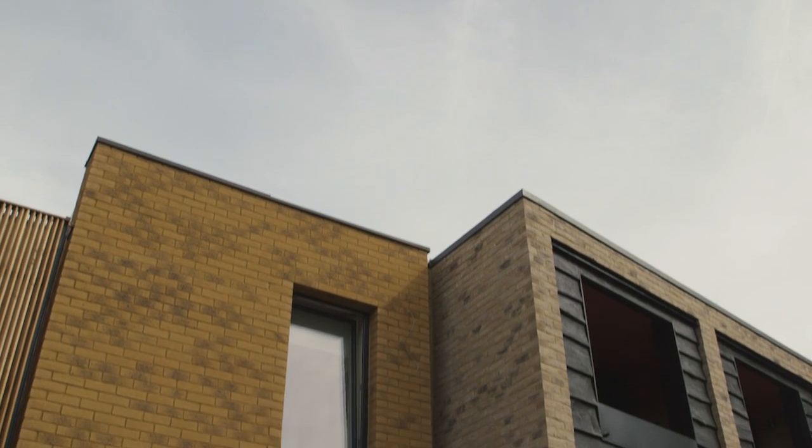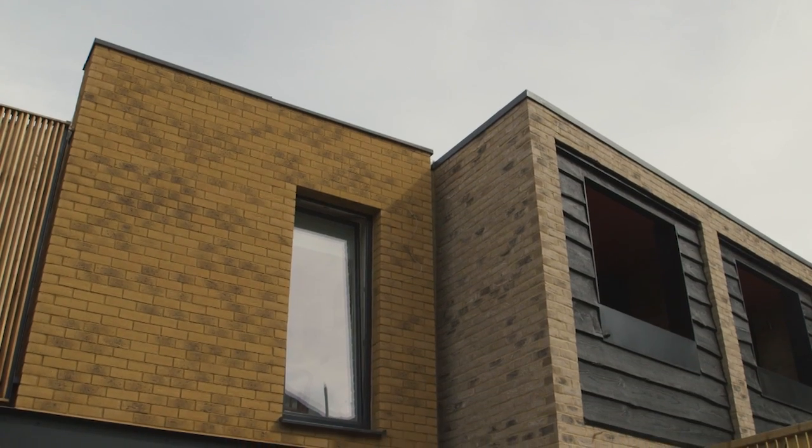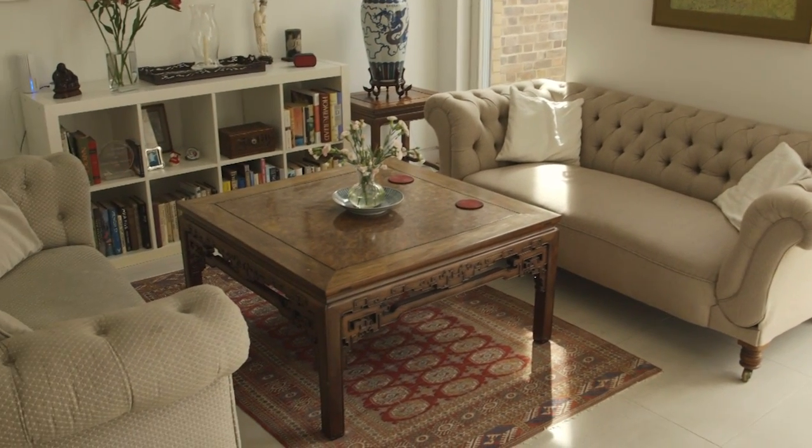We're in London, in Zone 2 — that's inner London. This is a little mews called Stories Mews.